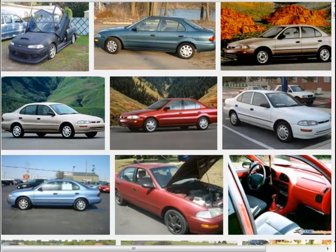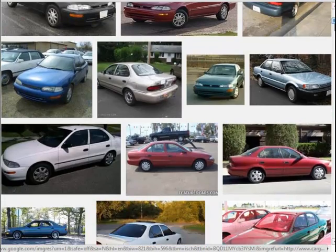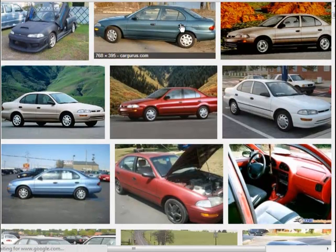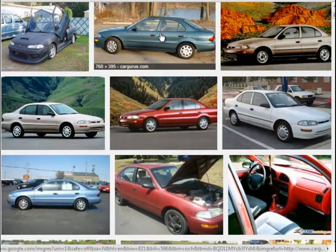It's actually a 1995 Geo Prism. And for you non-car geeks out there, you probably wouldn't know this, but it's actually a Toyota Corolla. The Geo Prism and the Toyota Corolla have interchangeable parts, so the engine is the same and all the interior parts are the same. The exterior looks a little bit different, but other than that, it's pretty much a 1995 Toyota Corolla.